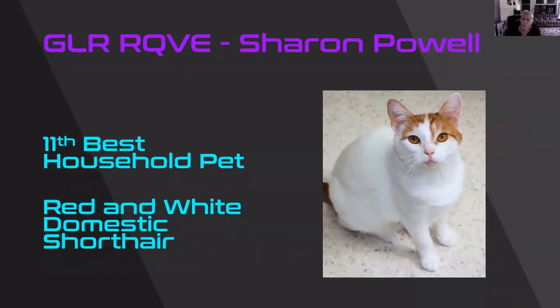What a sweet, sweet look on a cat. Red and white domestic shorthair. But look at that sweet look — he just has the look of a cat that would jump in your lap and just purr and purr and purr. Love the eye color. He's my 11th best household pet.